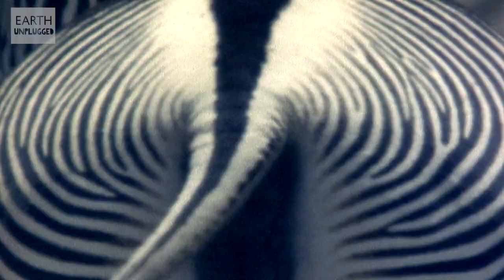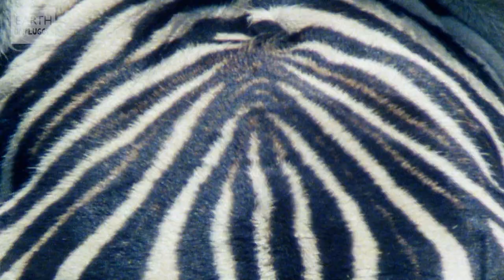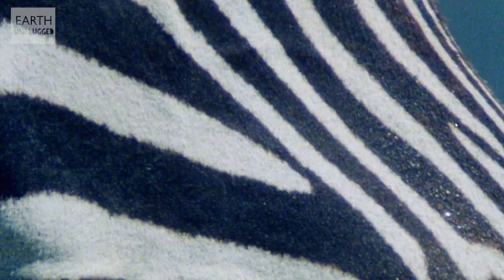The theories don't stop there. The third idea is that, like a barcode, their stripes help identify their own species — so much so that when an ass was painted with stripes and let loose into a zebra herd, he was accepted as part of the tribe. Apparently, he even got lucky.